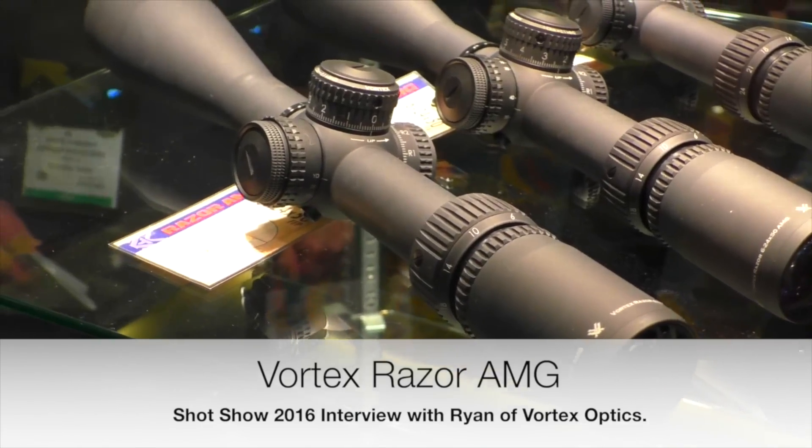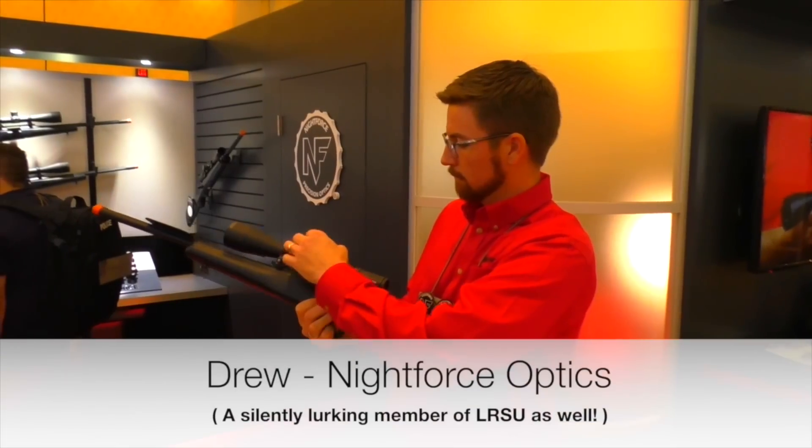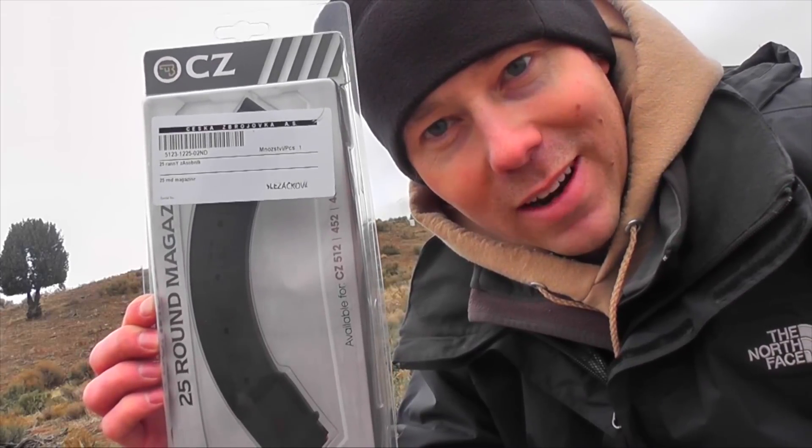Dead Air arm shot show 2016 — we're gonna give it a shot right now.